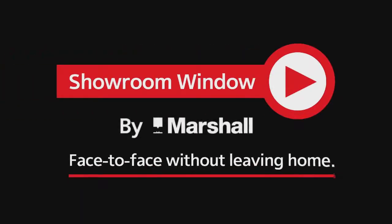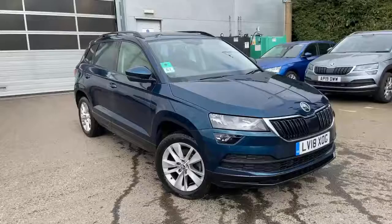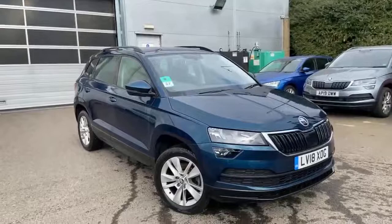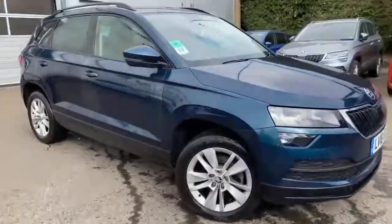Welcome to Showroom Window by Marshall, your personal video presentation service. Good day, thank you for your inquiry on our used Skoda Karoq SC manual. This is just a quick video walk around of the vehicle.